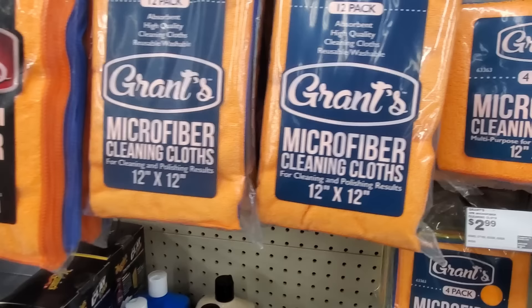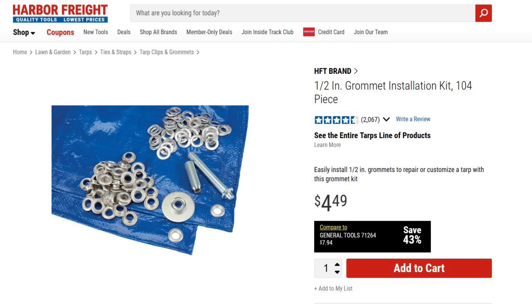Number eight: You can get shop towels, microfiber cloths, and terry cloth rags at Harbor Freight, really cheap. And we always need rags while we're fishing.